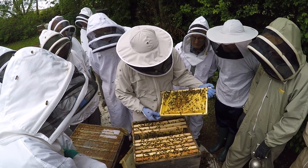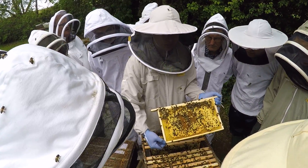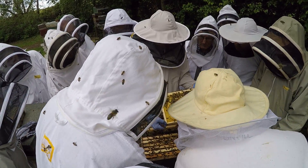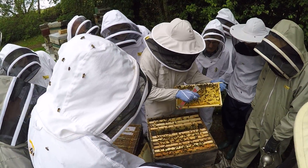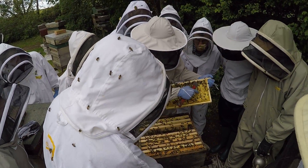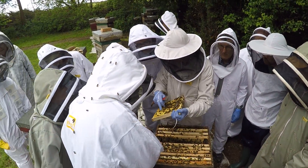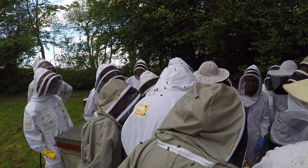Anyone notice anything about that particular frame? You see over here? Not the raised bits, but down in the bottom of these cells — chalk. Chalk. Chalk. Chalk.